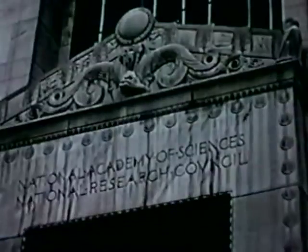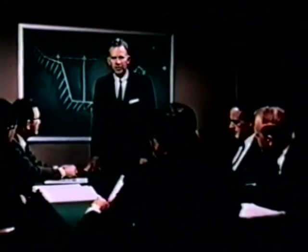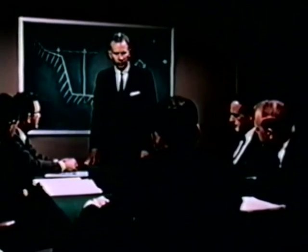This story begins in late summer 1959 with an engineering planning conference at the National Academy of Sciences. Willard Bascom, director of the Mohole project for the Academy, is speaking about what lies deep beneath the ocean floor.